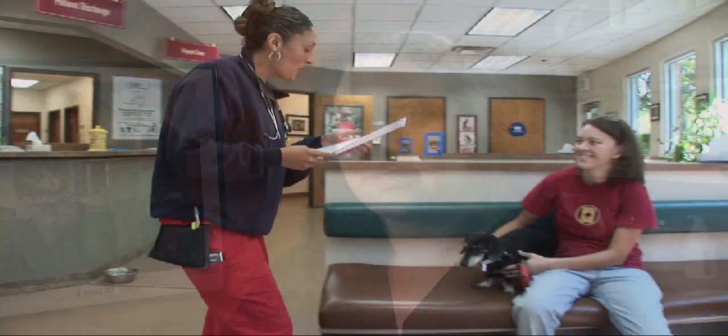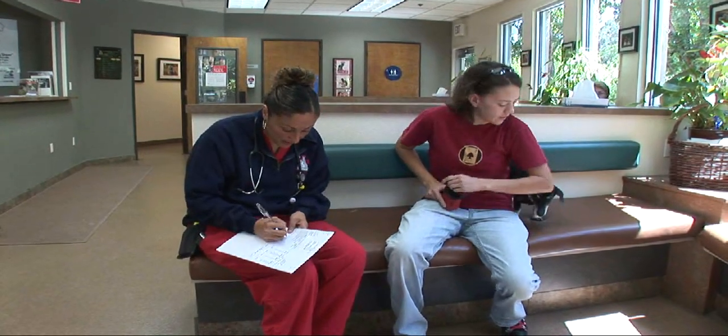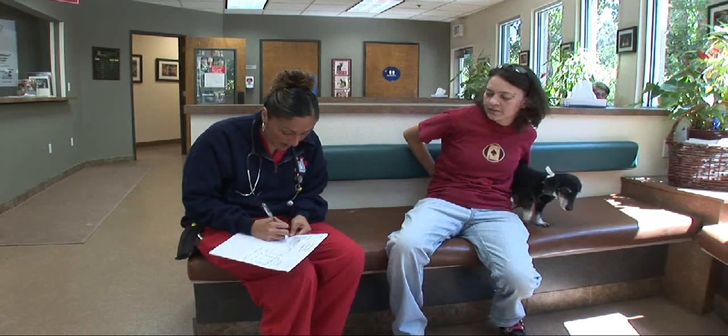When you're bringing your pet for their procedure, you will meet with an admit technician and they will go over paperwork with you and your estimate. If you have any questions, they will be able to answer them at that time. You will also fill out some forms. The admit technician will explain that once your pet is brought back to the treatment area, the pre-op will begin. Pre-anesthetic blood work will be drawn and run in our in-house laboratory, an IV catheter will be placed, and a pre-anesthetic exam will be performed by their doctor.